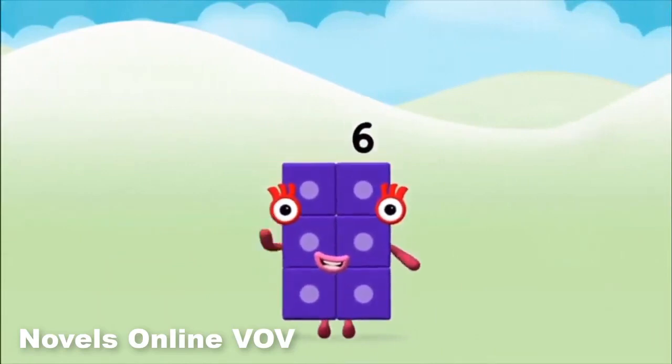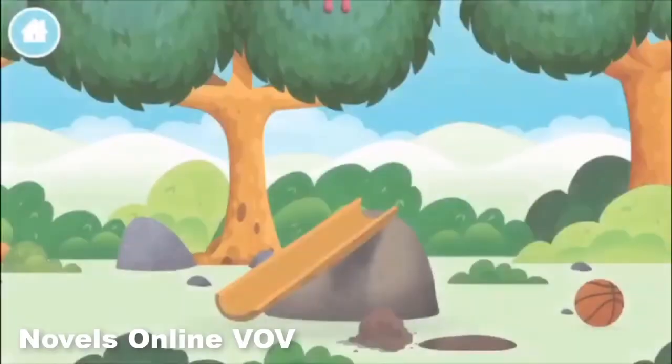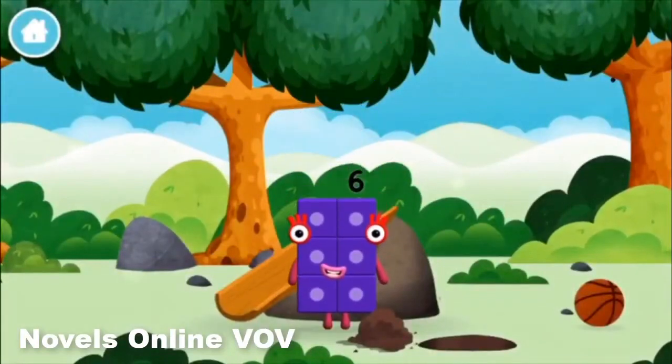Well done! You made number block 6! You made a new number block!